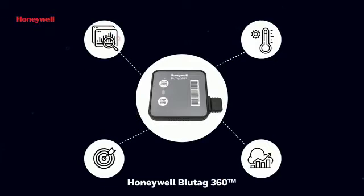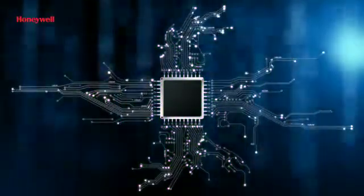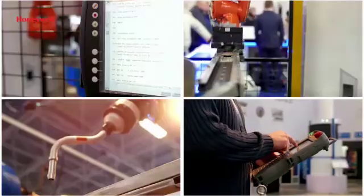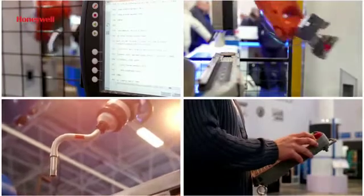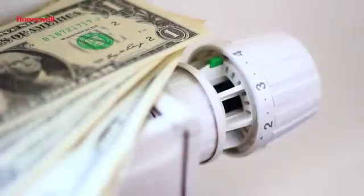What makes BlueTag 360 an all-around star performance? Technology, features, and Honeywell's end-to-end India-based infrastructure for design, development, manufacturing, and distribution — empowering customers with an enriching user experience, shorter lead times, and a lower cost of ownership.